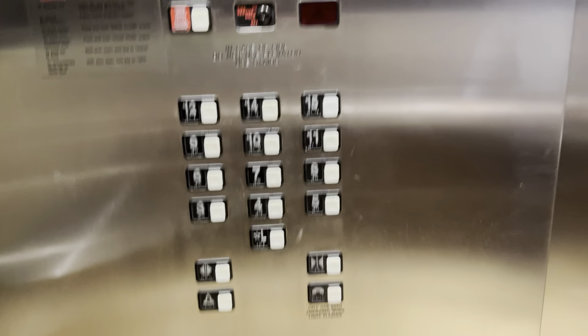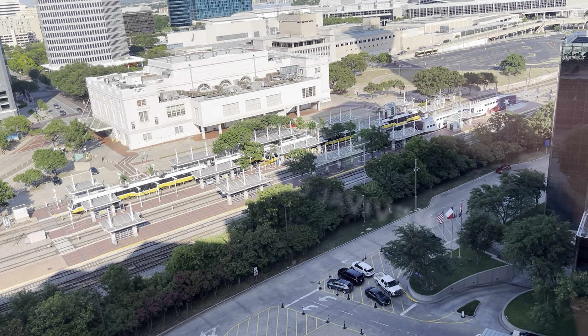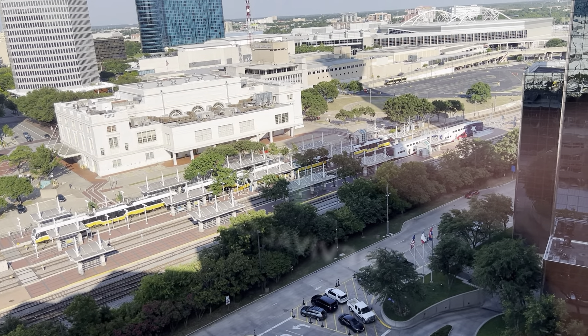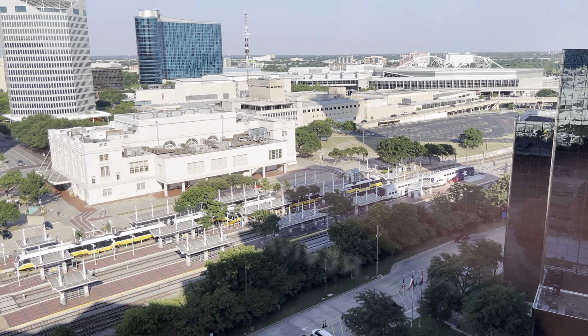Here we go at fifteen. We're going to take a little view. There's no trains out there. Look — there's one out there. Is that the one we came in with? Yeah, I think. All right, let's go.